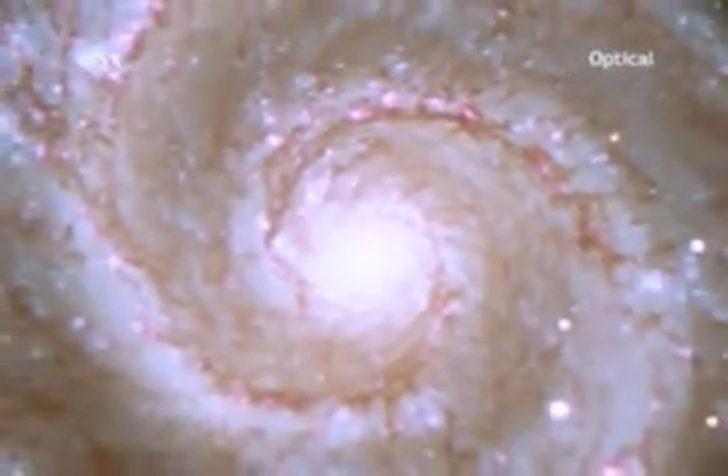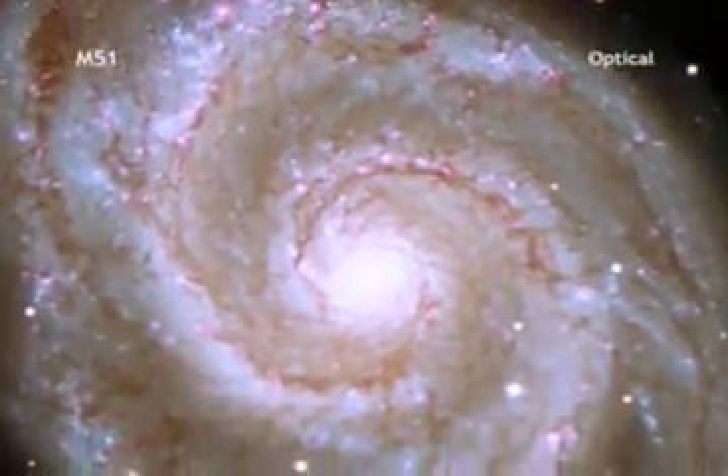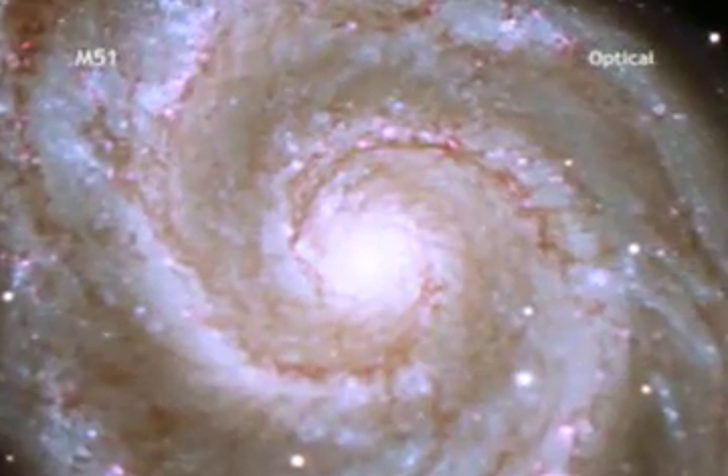Hubble's image of M51, also known as the Whirlpool Galaxy, shows the majestic spiral arms that are actually long lanes of stars and gas laced with dust.